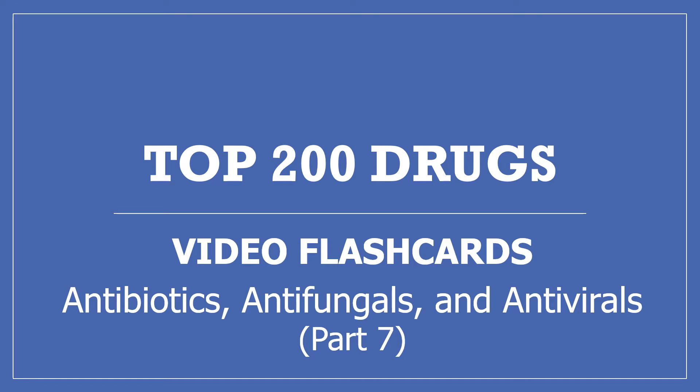Hi, my name is Amanda and I'm a pharmacist. This is part 7 of my top 200 drugs video flashcards: antibiotics, antifungals, and antivirals. If you find this video useful, please press the like button, subscribe to my channel, and share it with others who may find it helpful too. Thanks, I really appreciate it.